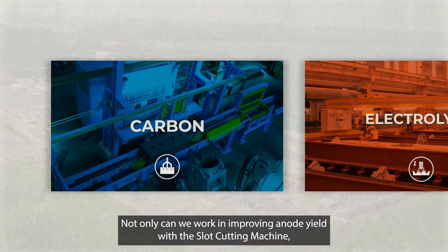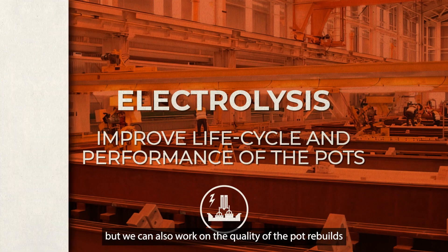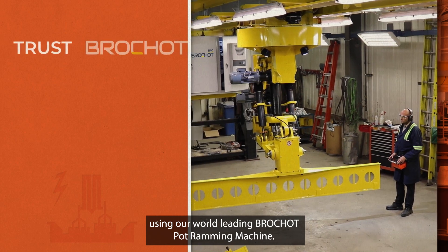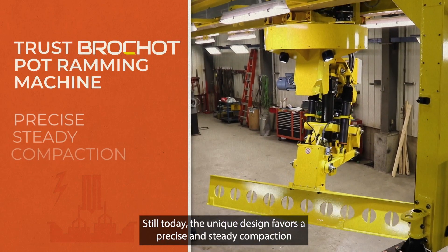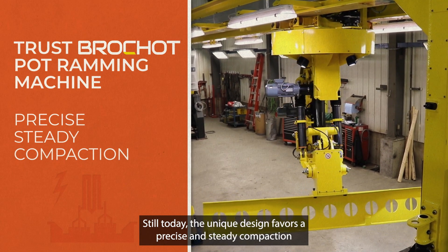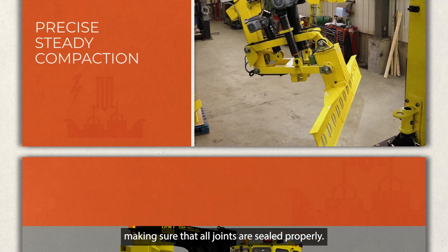Not only can we work on improving anode yield with the slot cutting machine, but we can also work on the quality of the pot rebuilds using our world-leading Brosho pot ramming machine. Still today, the unique design favors a precise and steady compaction, making sure that all joints are sealed properly.